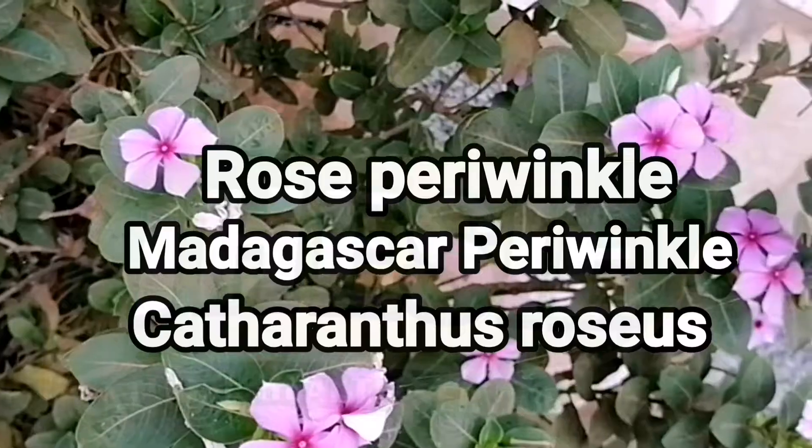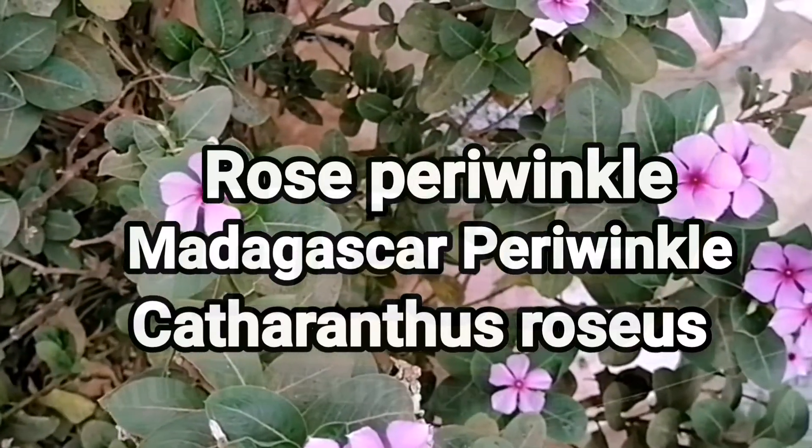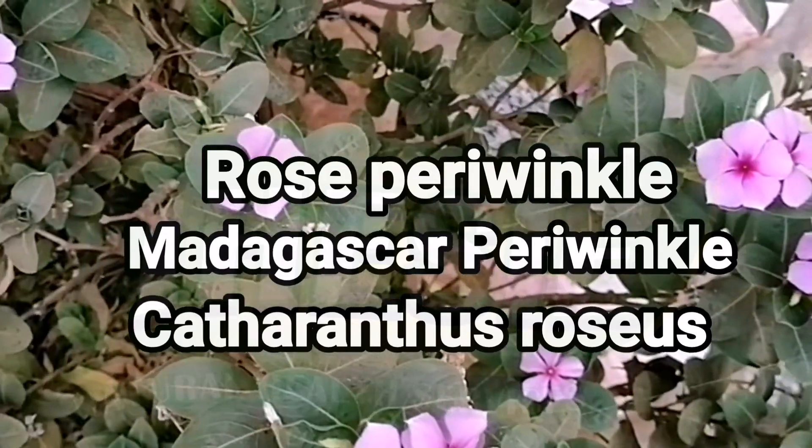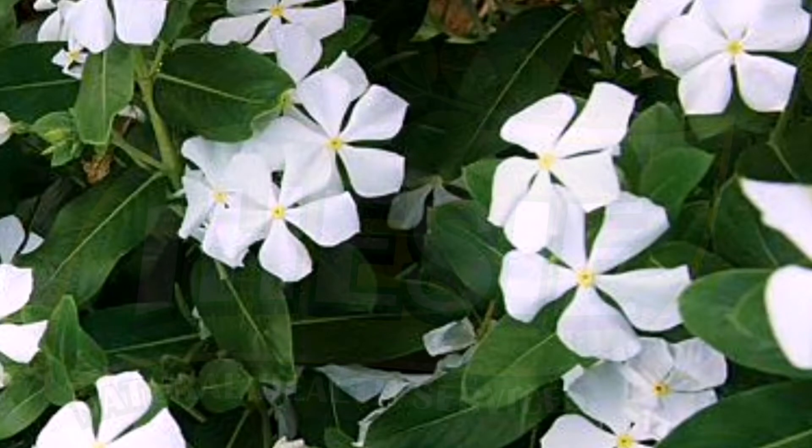Hello everyone, so today I have this powerful and beautiful flowering plant. It is called Catharanthus roseus. The flowers could come in different colors like pink, like we have here, red, and white.